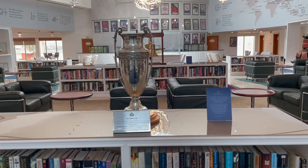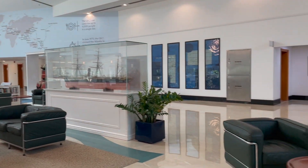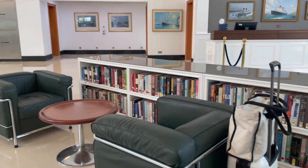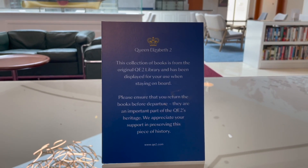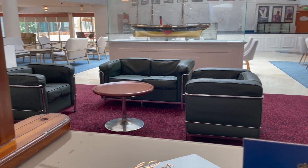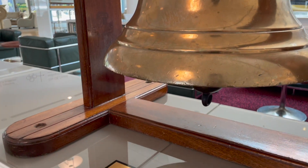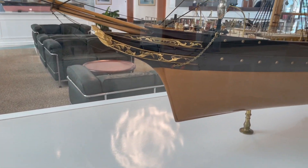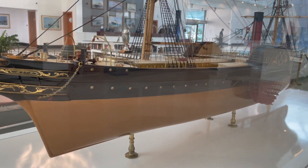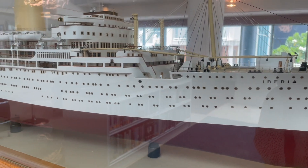We then went to the check-in and check-out area where there were a lot of books you could read while waiting for taxis. The books there are actually from the ship's own collection — some of them were taken out to be displayed in this area.